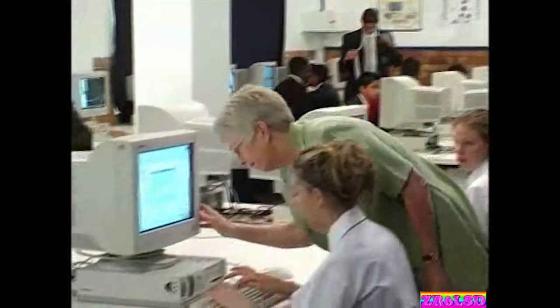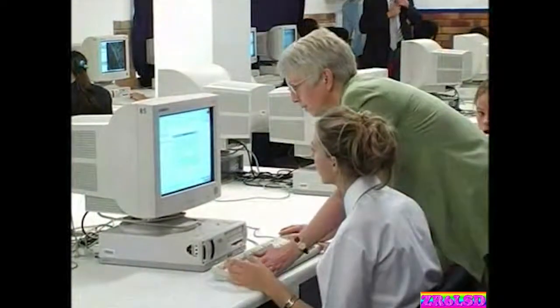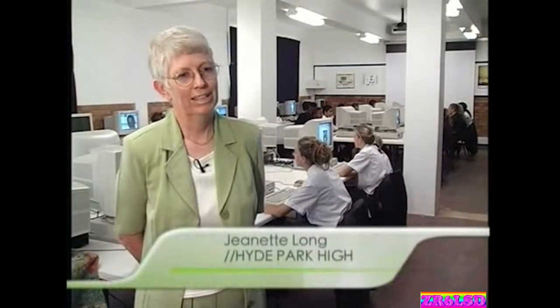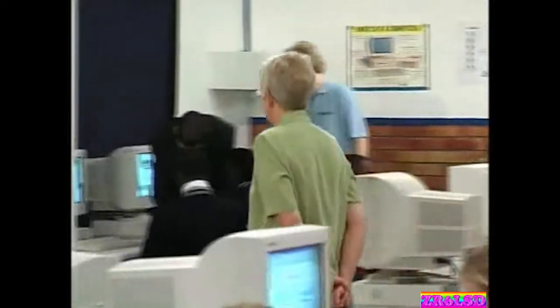At Hyde Park High, librarian Jeanette Long had a steep learning curve when she volunteered to upgrade the school's computer lab. When the person running the computers left, she said she'd take it over, little knowing what she was letting herself in for. She started from scratch, doing an A-plus course and got thrown into fixing the computers.